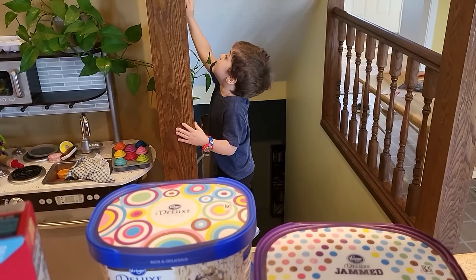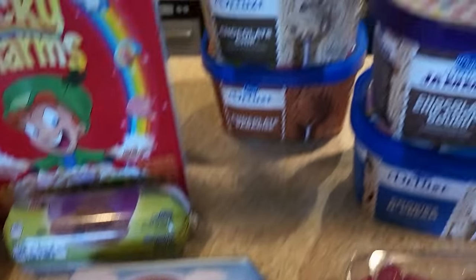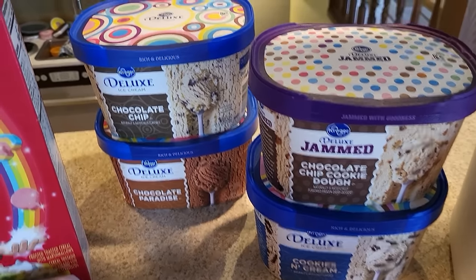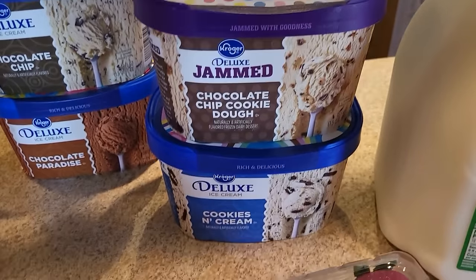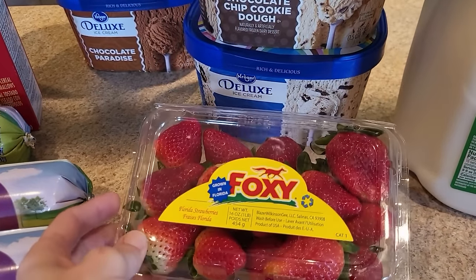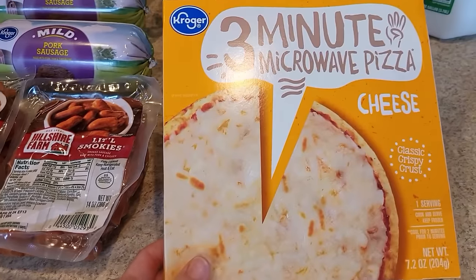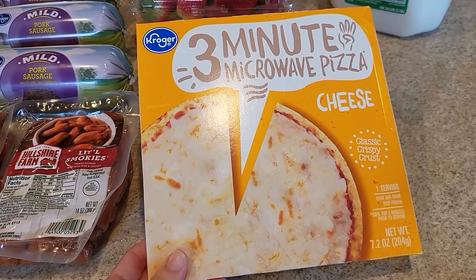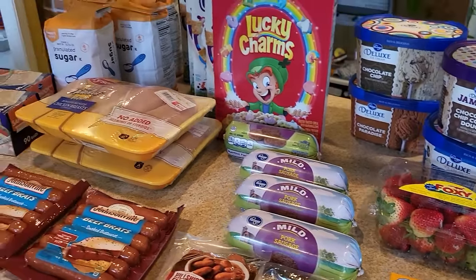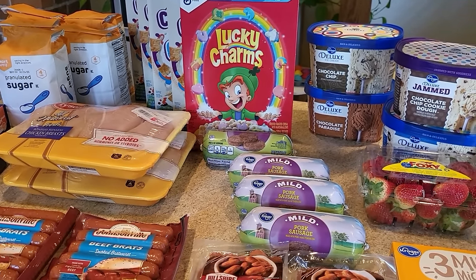No coupon needed — buy one get one free. Also no coupon needed on ice cream, but when you buy in quantities of two they're $1.99 each. We stocked up on chocolate chip, chocolate chip cookie dough, and cookies and cream — we're chocolate people here. Milk was $2.69. Strawberries were $1.47 — my son Nathan loves them the most and they looked decent so I grabbed one. I also noticed a digital coupon that gave me a free pizza when I spent $25 or more, so I made sure to grab that. Total for everything at Kroger: $69.96.